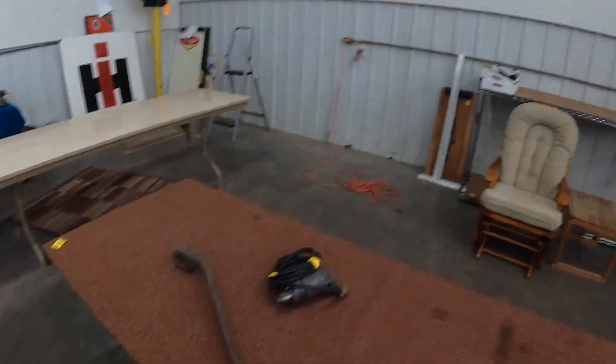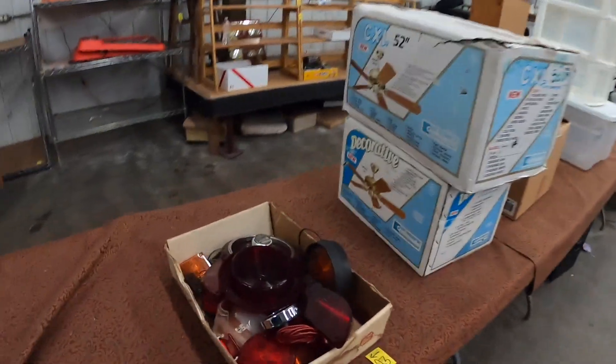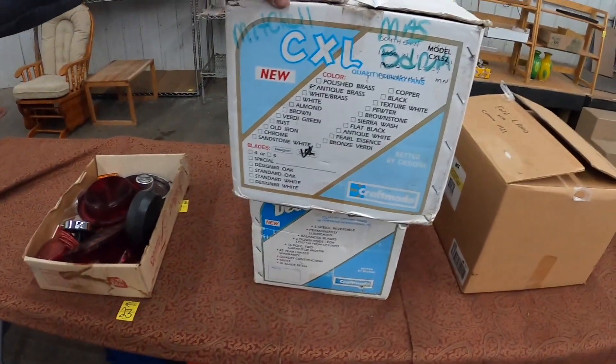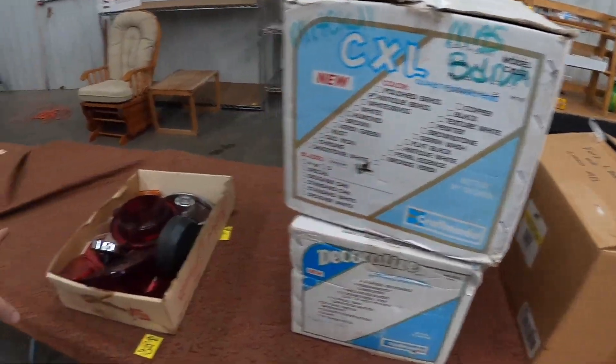I'm going to do this a little different today. Here's what I bought at the auction at Keese today. How about this flat here, and these two brand new — supposedly brand new — ceiling fans. Got all this for $2.